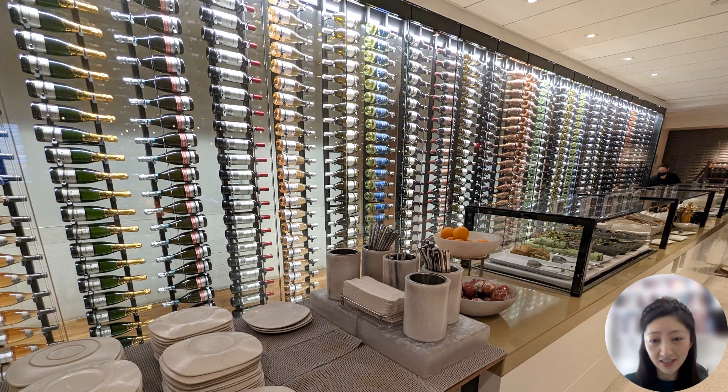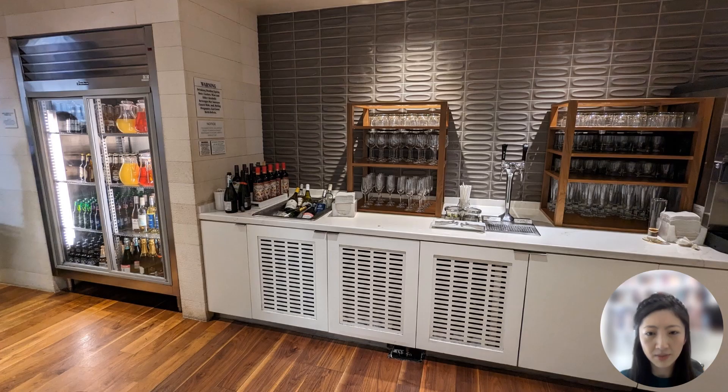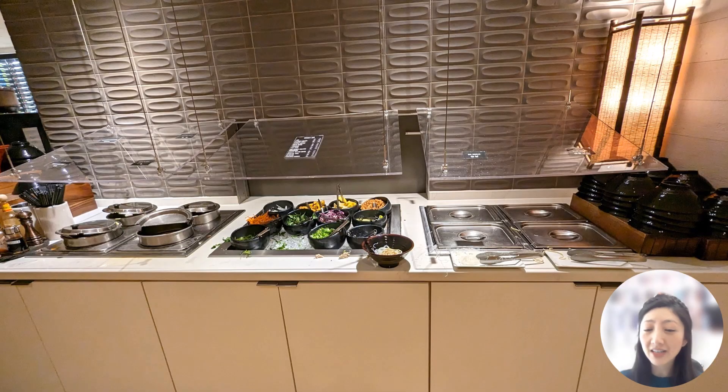The buffet at the Star Alliance Lounge wasn't as extensive as the one at the One World Lounge, although the wine bottle display in the background was a nice touch. The food options gave me the impression of more of a deli or continental style — some sandwiches and wraps, without many hot options. Besides the bar, there were also self-serve options for alcoholic and non-alcoholic beverages. The Star Alliance Lounge also had a ramen bar; however, I found the broth and toppings to be less flavorful compared to the ones at the One World Lounge.